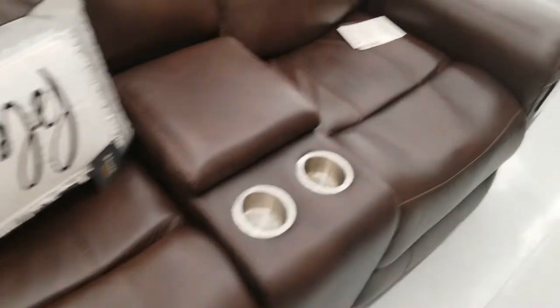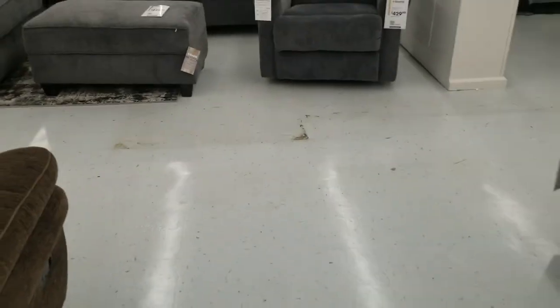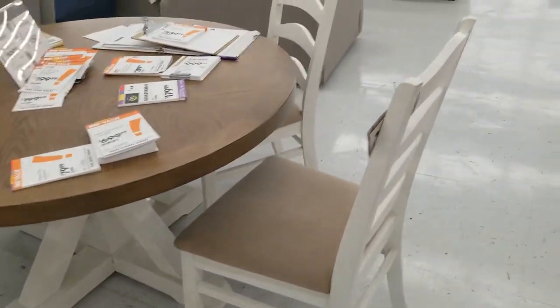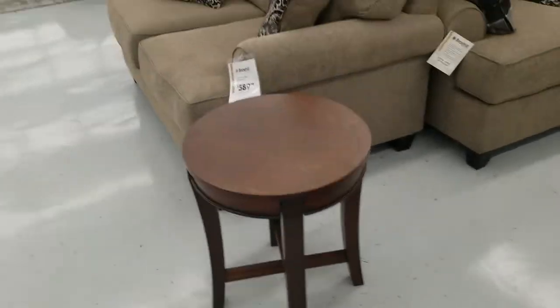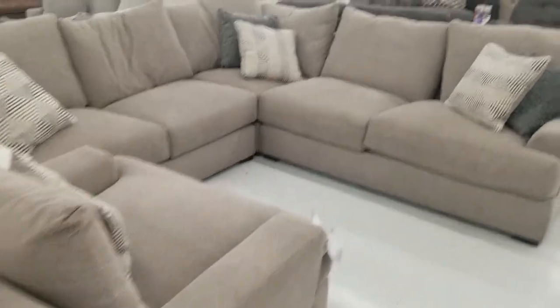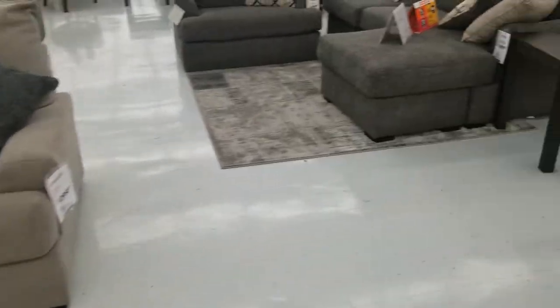Lots of drawers in there. A black one. This TV for $300. The TV stand. Another leather couch over here. Another leather couch. A chair and a kitchen table — I believe it comes with two chairs. These couches over here.